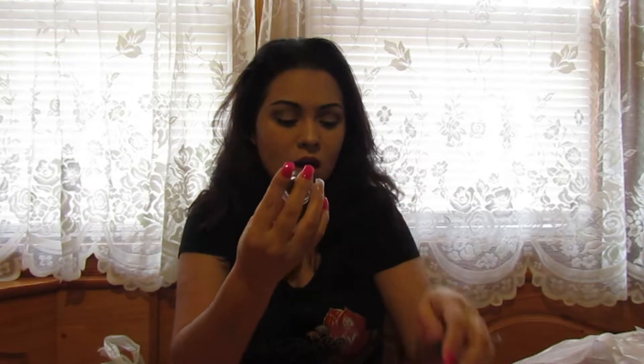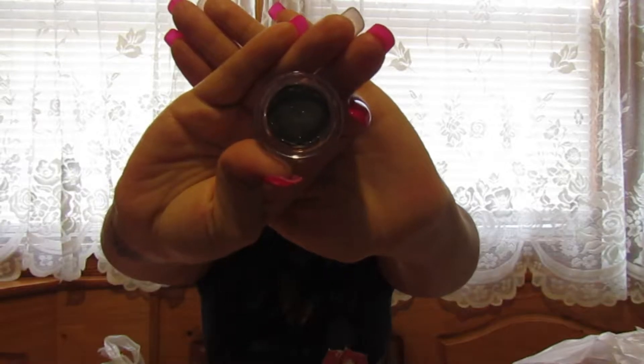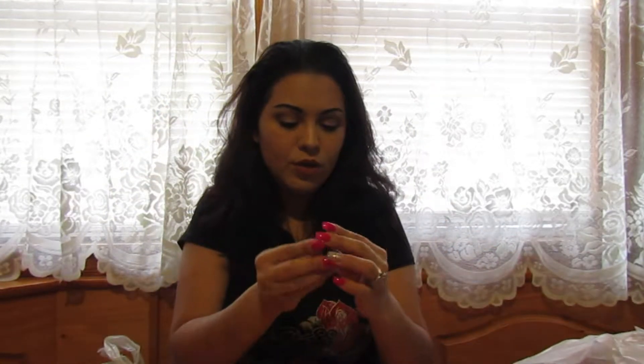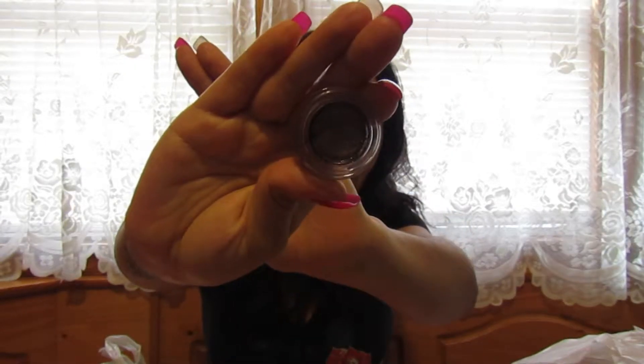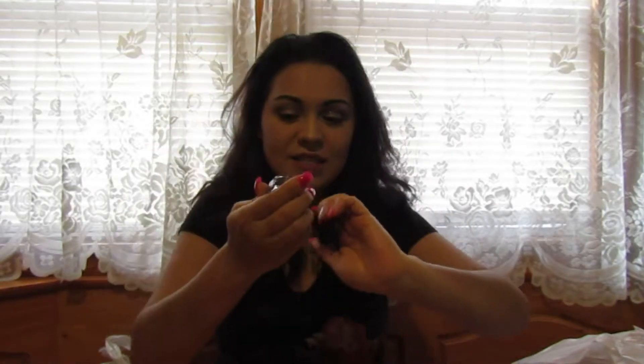I also got this one in 'Party,' a blackish shimmery color, and a purpley one — I completely forgot the name and the sticker wasn't on it. It's like a burgundy-ish color. I'm sorry my camera is not the best quality, but I want to share this stuff with you guys because they have a lot of good stuff there.